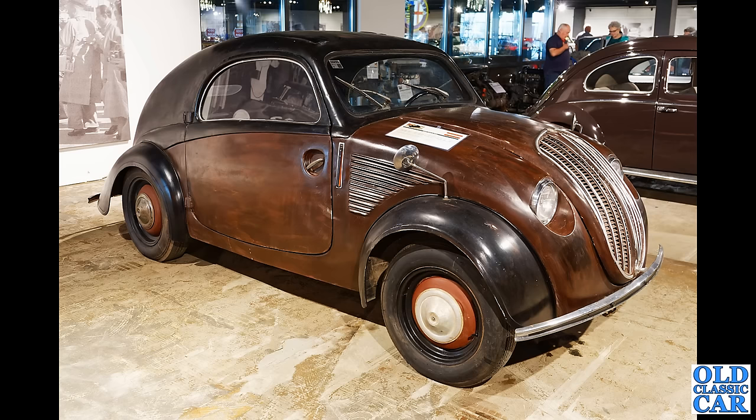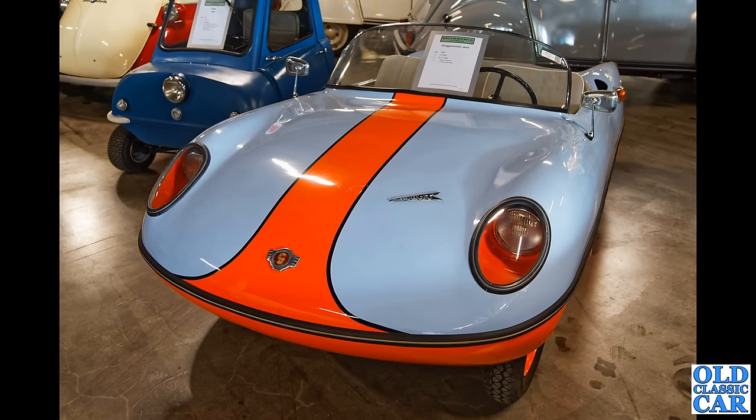Now this one had me scratching my head for a little while — this is a Steyr Type 55 Baby, a four-cylinder boxer engine, built in 1939. What an incredible looking car that is with wood-effect paintwork — that is just incredible. I was so pleased to see that.